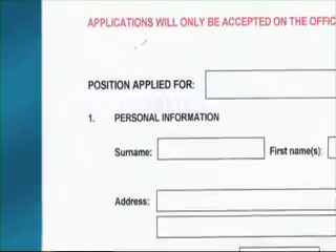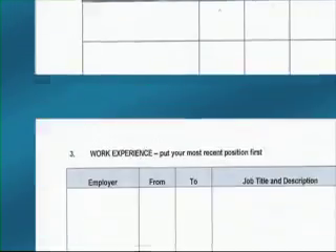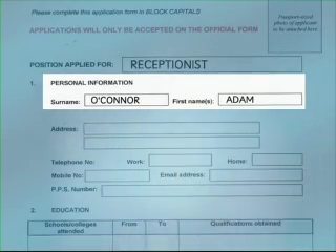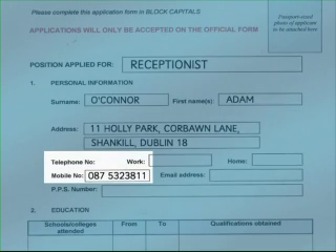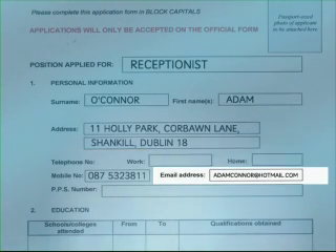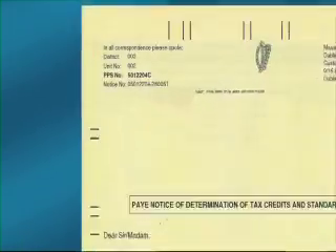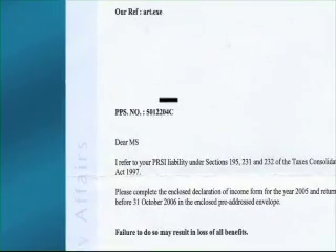The main sections on a job application form are usually personal information, education, and work experience. Personal information you'll be asked for includes your name, your address, contact details, your phone number, email address, and your PPS number. Your PPS number is your personal public service number. You'll find it on any letter or form from the tax office or social welfare services.